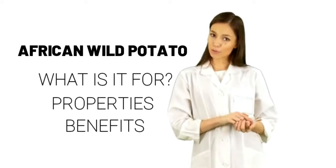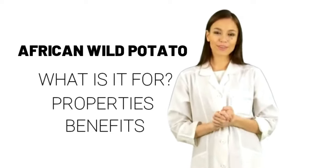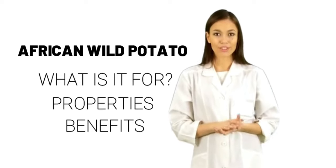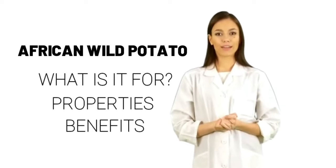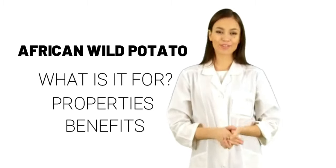Surgery: African wild potato might lower blood sugar levels, and there is some concern that it might interfere with blood sugar control during and after surgery. Stop using African wild potato at least two weeks before a scheduled surgery.